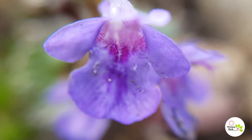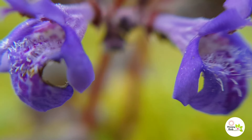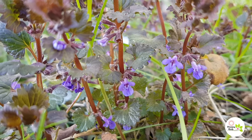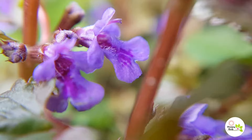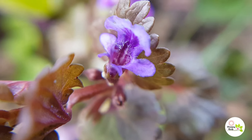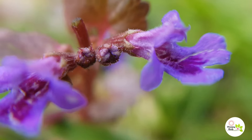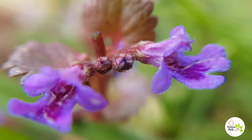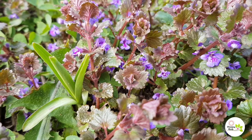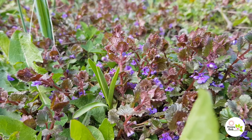Ground ivy, or Gundermann. It produces flowers between April and July, which are visited by many types of insects and can be characterized by a generalized pollination syndrome. It grows in moist shaded areas but also tolerates sun very well. It emits a distinctive odor when damaged, being a member of the mint family. It is an aggressive invasive weed of woodlands and lawns, since it survives mowing.